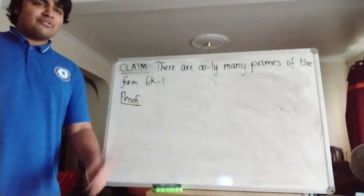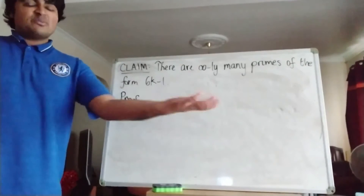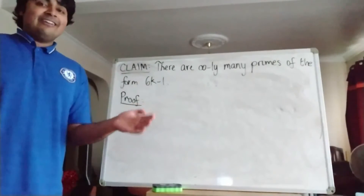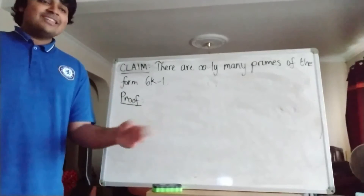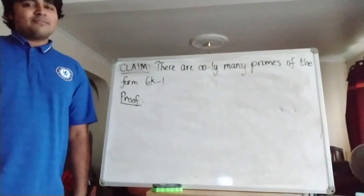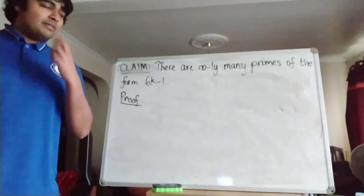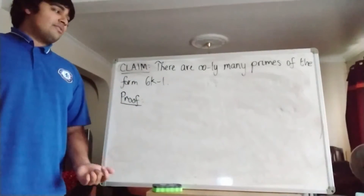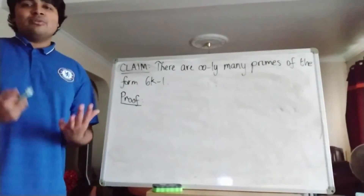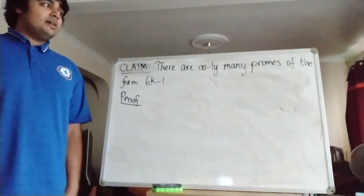If you've not seen that before: suppose there are finitely many primes, multiply them all together and add 1. Then this resulting number can't be divisible by any of the primes in our finite list, which is a contradiction because every positive integer at least 2 must have a prime factorisation. We're going to follow a similar flavour here — suppose for contradiction there are only finitely many primes of the form 6k minus 1, and generate a new number that produces a prime not in this set but of the form 1 less than a multiple of 6.